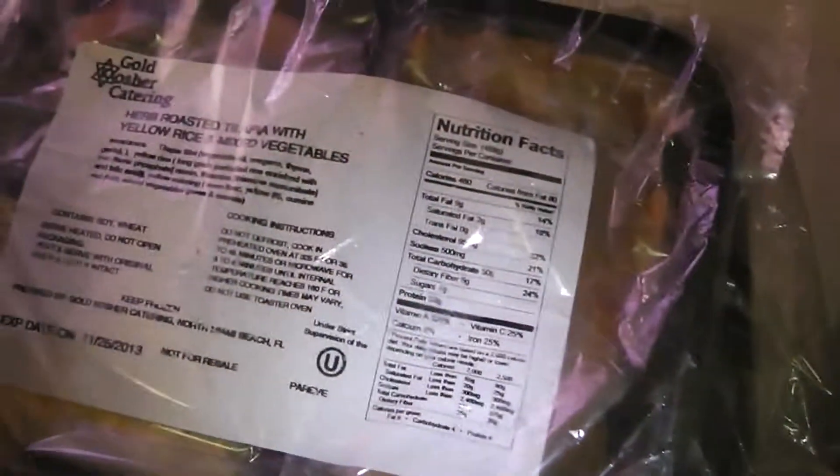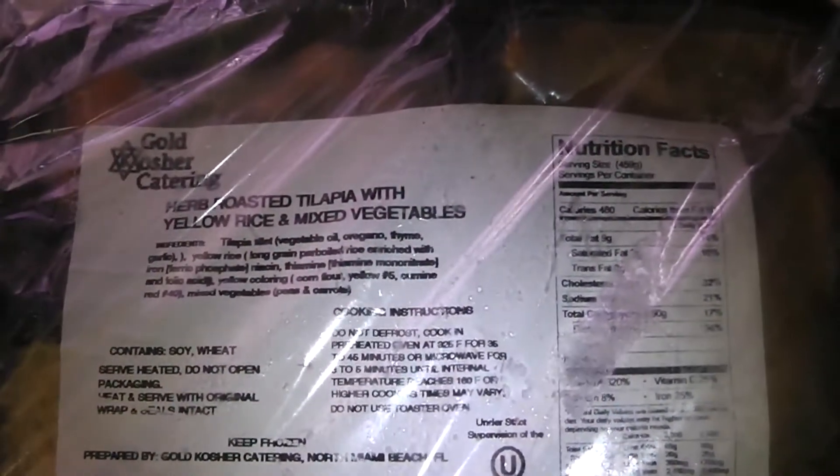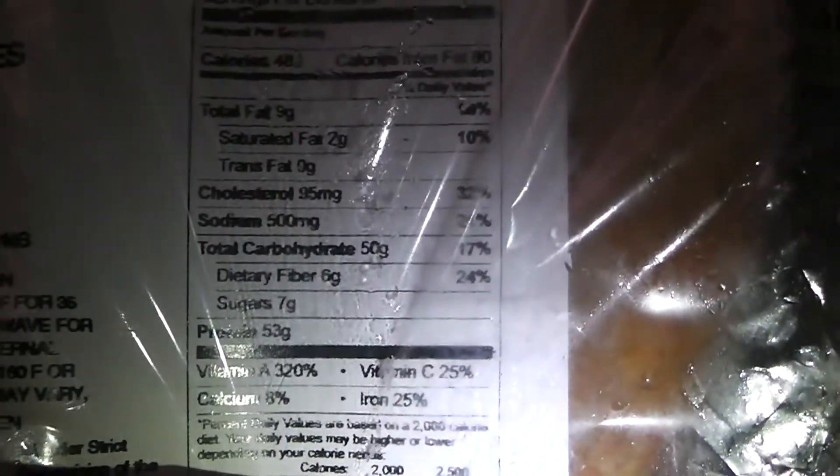I dedicate this video to all my macromaniacs. Got the macros printed out — fat, carbs, everything. As far as the food goes, got some tilapia, some barbecue chicken, some lemon pepper roasted chicken, spaghetti and meatballs, some brisket — you know it can't be good old Jewish food without brisket — roast beef, and all types of stuff. She brought me about 12 of these and said she'll be back on Sunday with an even bigger load.